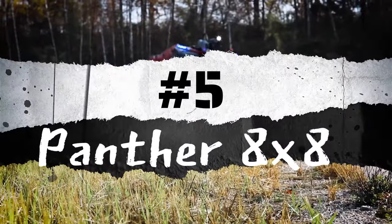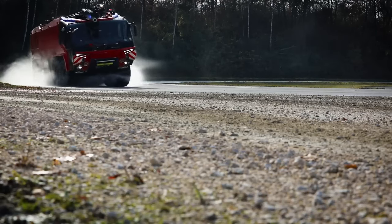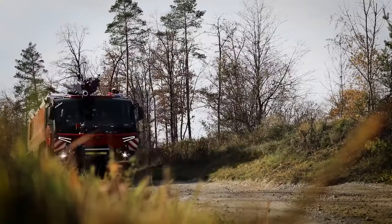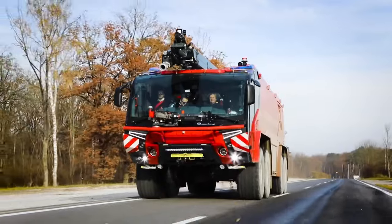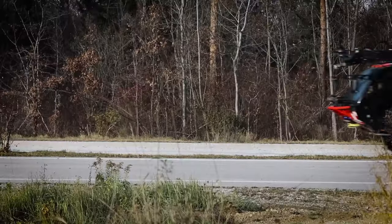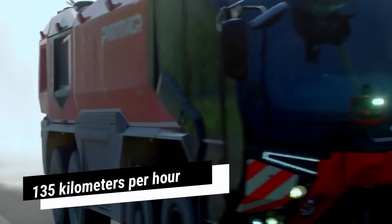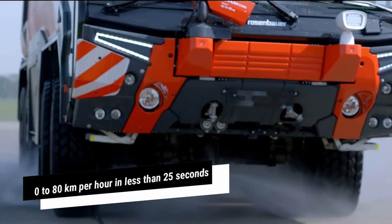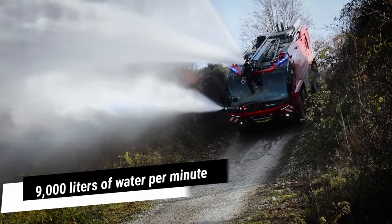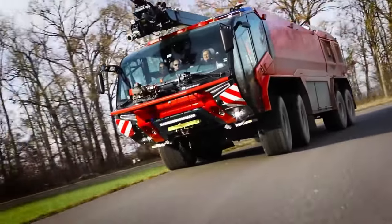Number 5: Panther 8x8. The Panther 8x8, engineered in Austria, is an efficient and versatile vehicle designed to ensure safety in airport fire extinguishment. Noteworthy for its exceptional maneuverability, it can navigate various terrains such as sand or snow with ease. Measuring 12 meters in length and weighing 52 tons, it boasts tanks with a total capacity of 14,000 liters. Equipped with a powerful 1,400-horsepower engine, the Panther 8x8 can achieve a remarkable speed of 135 kilometers per hour, accelerating from 0 to 80 kilometers per hour in less than 25 seconds, and can pump an impressive 9,000 liters of water per minute at a range of 100 meters.